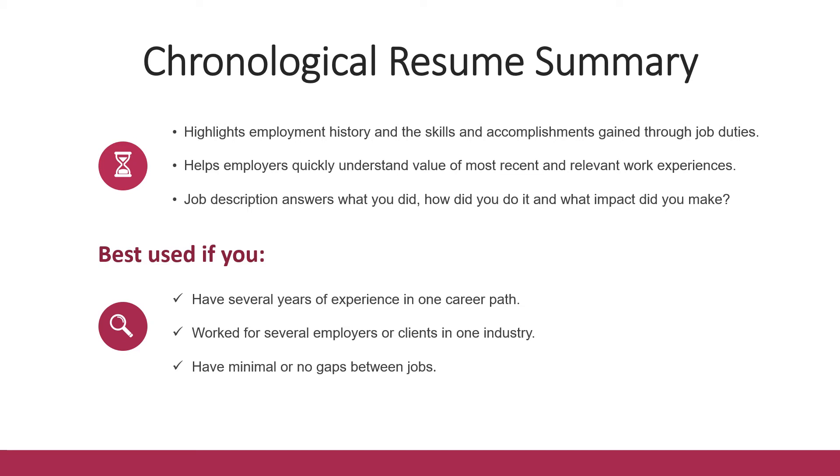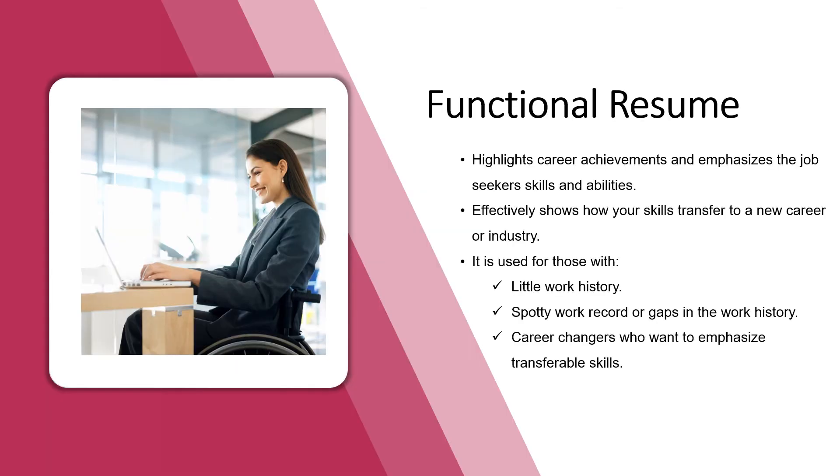For the descriptions in a chronological resume, it should answer three questions: what did you do, how did you do it, and what impact did you make? The next type of resume is the functional resume. This style highlights career achievements from past job experiences and emphasizes the job seeker's skills and abilities. It's effective to show how your skills transfer to a new career or industry, and it's used if there is little work history, spotty work record, gaps in work history, or for career changers who want to emphasize transferable skills.